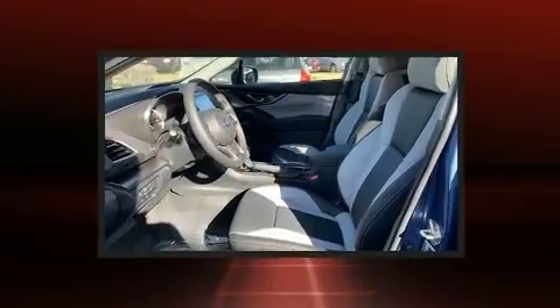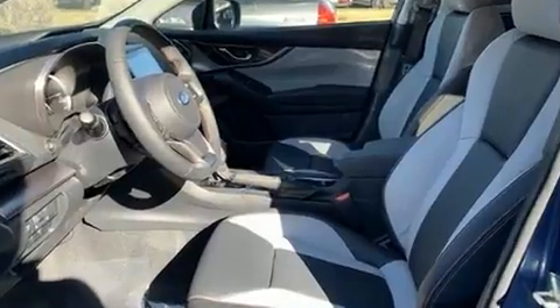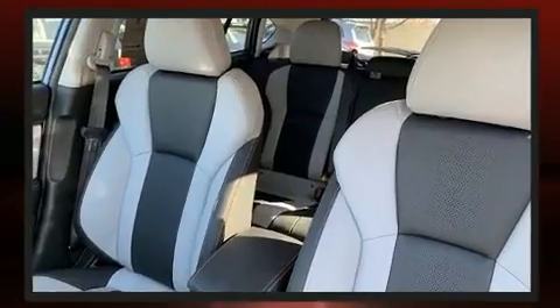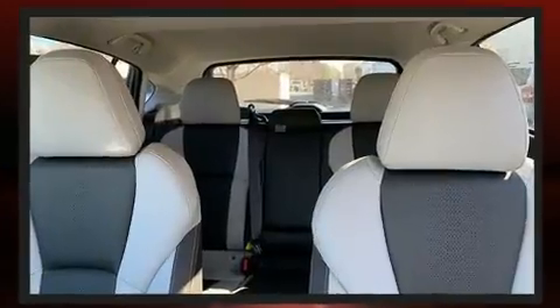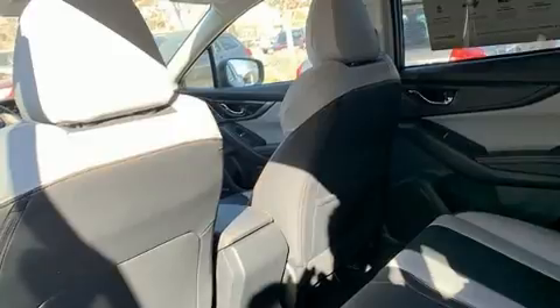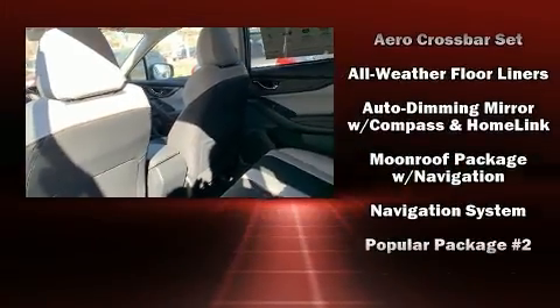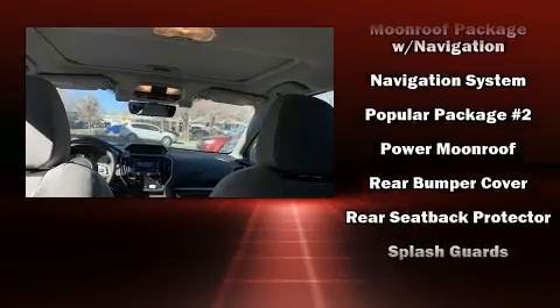Subaru also prioritized safety and security with features such as dual front impact airbags with occupant sensing, traction control, brake assist, a security system, an emergency communication system, and four-wheel disc brakes with ABS.